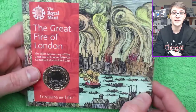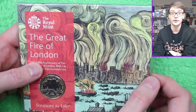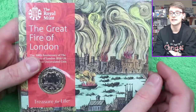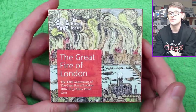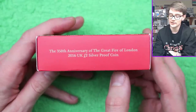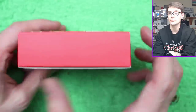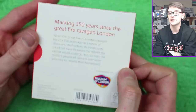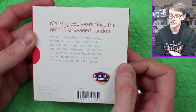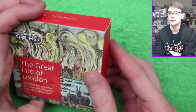Very cool. And it's also nice because I can now, after having shown you this coin, put it on my shelf behind me — because everything else lives in a box on a shelf until it appears in a video. Here we have the silver proof: the 350th anniversary of the Great Fire of London, 2016 UK £2 silver proof coin. Very cool packaging.